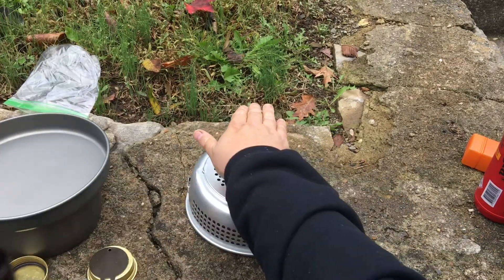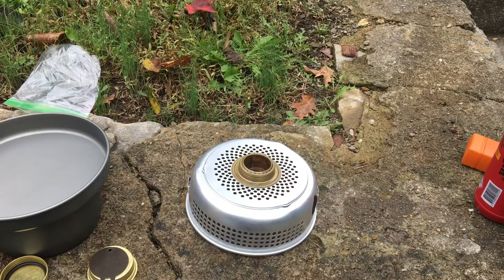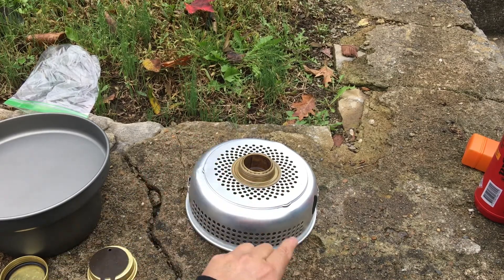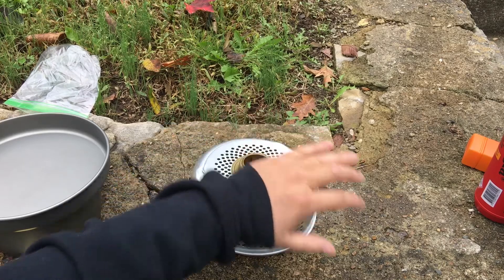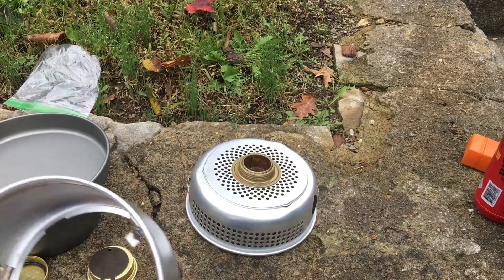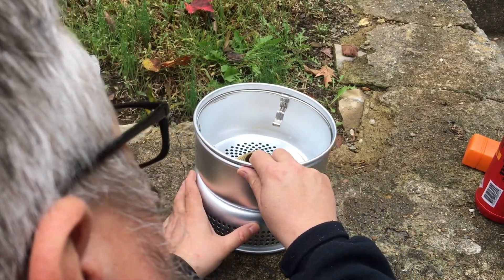I light it using a ferro rod, which works very well. The thing about alcohol stoves is you can't see the flame, especially in daylight. It takes about 30 seconds to heat up — once it does, the fuel is wicked into material in the wall and you'll start seeing the flames come out the little holes. I can already put my hand over it and feel that it's lit and getting hot. I'll go ahead and put the windshield back on.